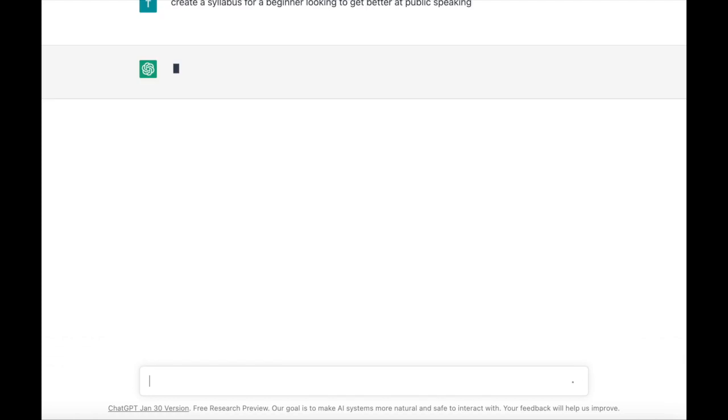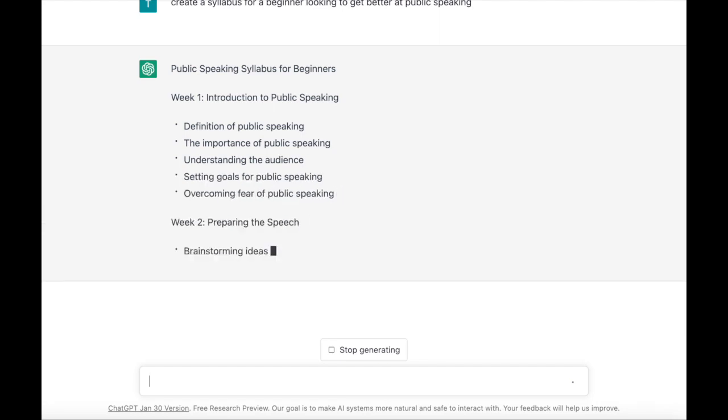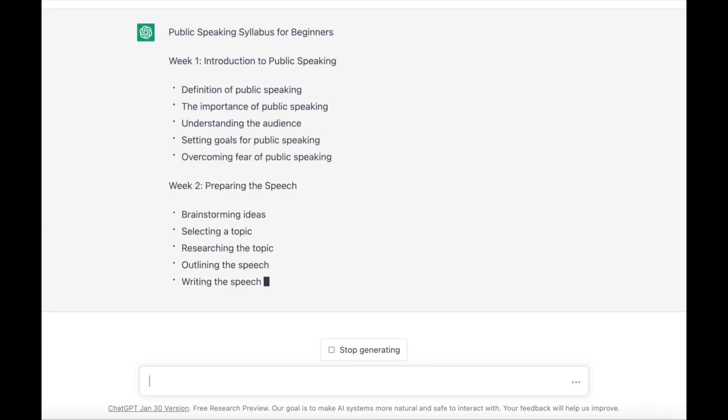To kick things off, I am prompting ChatGPT to create a syllabus for a beginner looking to get better at public speaking. And here is ChatGPT breaking this down week by week.